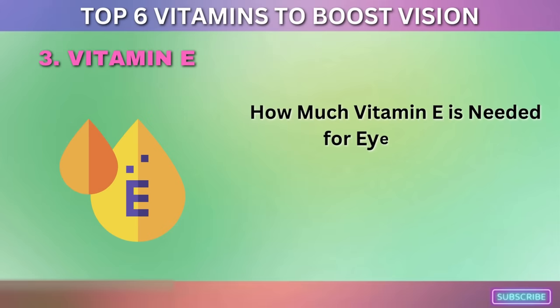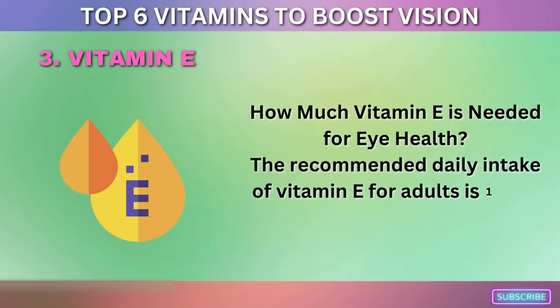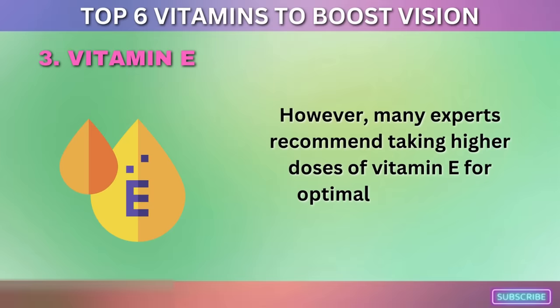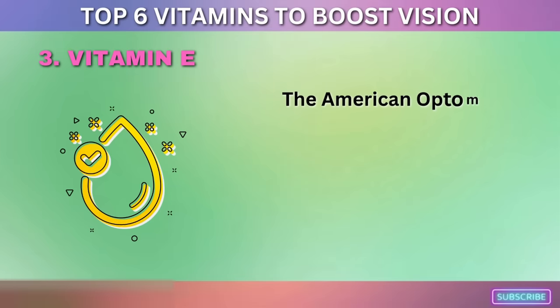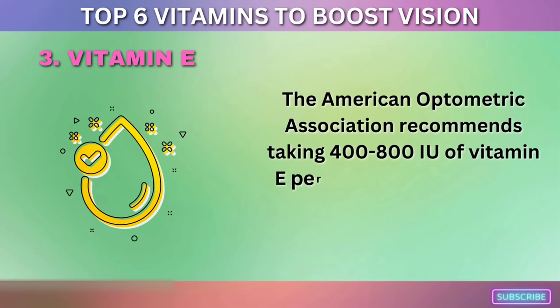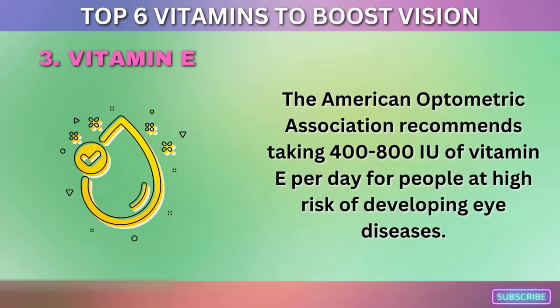The recommended daily intake of vitamin E for adults is 15 mg per day. However, many experts recommend taking higher doses for optimal eye health. The American Optometric Association recommends taking 400 to 800 IU of vitamin E per day for people at high risk of developing eye diseases.